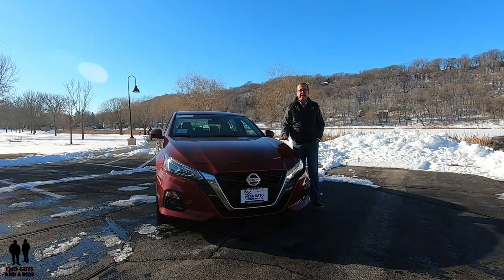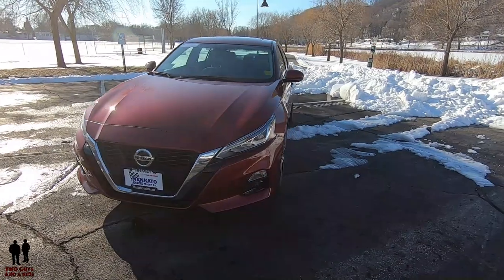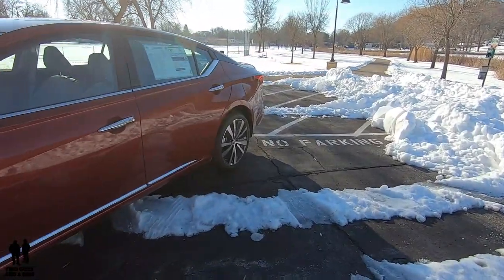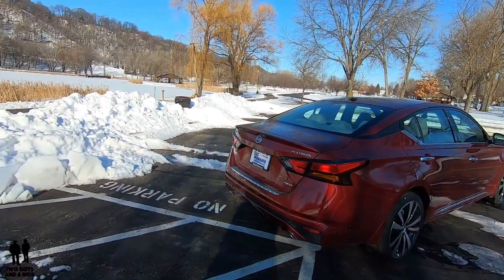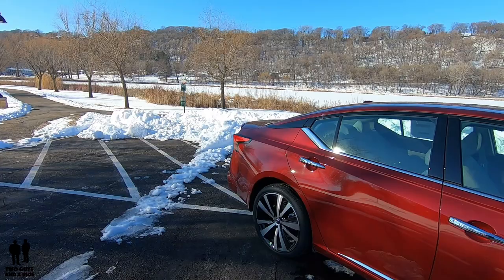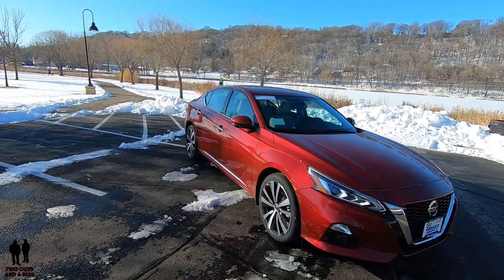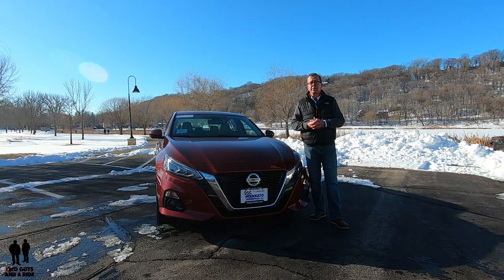Spending $1,350 extra for the occasional traction boost brought on by all-wheel drive is a smart move if you regularly encounter snow-covered roads during your winter drives. In fact, it's only slightly more expensive than a good set of snow tires. The Altima's all-wheel drive sends power exclusively to the front wheels during regular highway cruising or low-speed driving over dry pavement, and the system will send as much as 50% of engine torque to the rear axle to help maintain momentum and improve stability once slippage is detected.